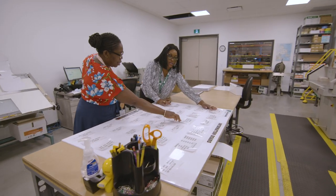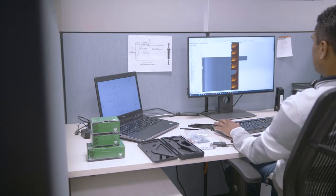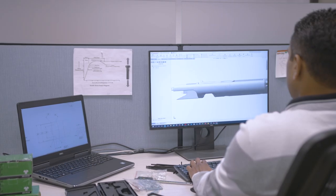Our on-site print room provides on-demand printing capabilities for short digital printing and custom label orders across all customer channels.